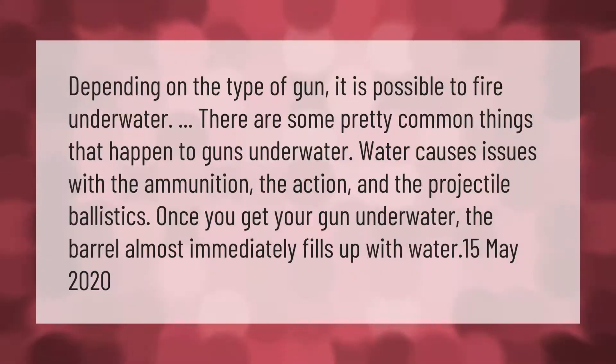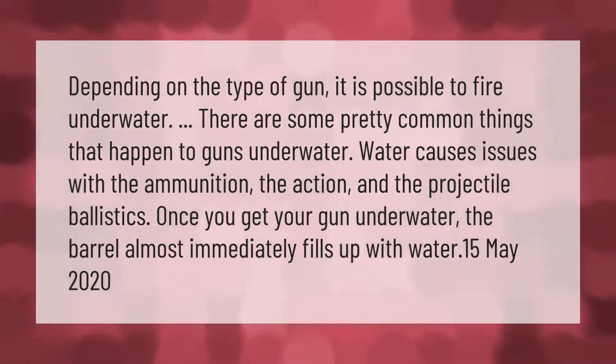Depending on the type of gun, it is possible to fire underwater. There are some pretty common things that happen to guns underwater: water causes issues with the ammunition, the action, and the projectile ballistics. Once you get your gun underwater, the barrel almost immediately fills up with water.